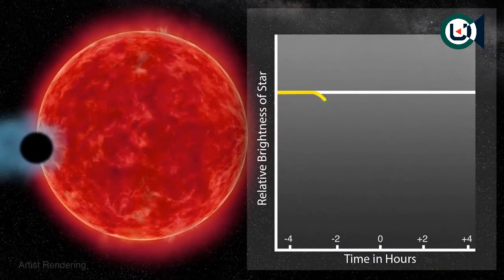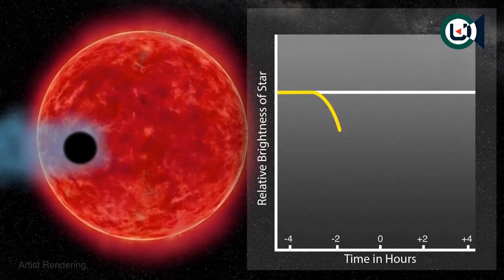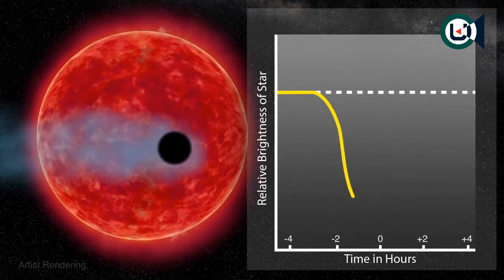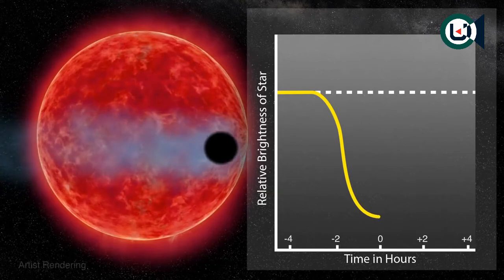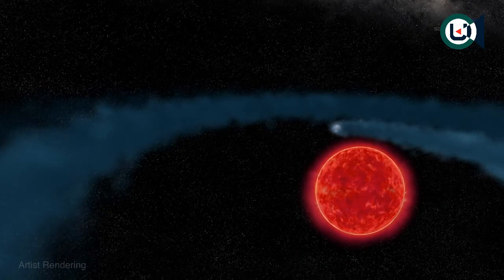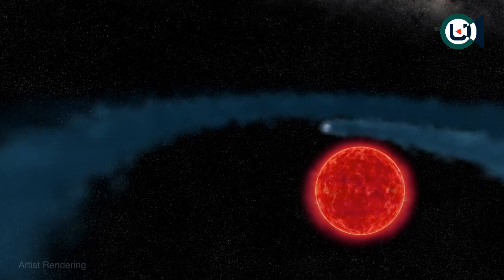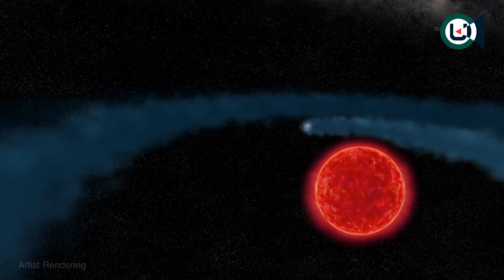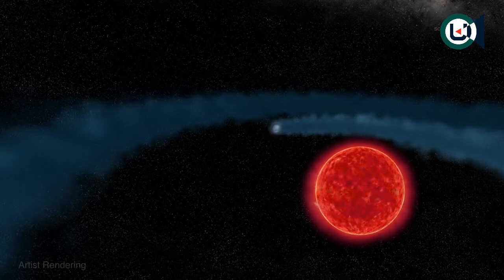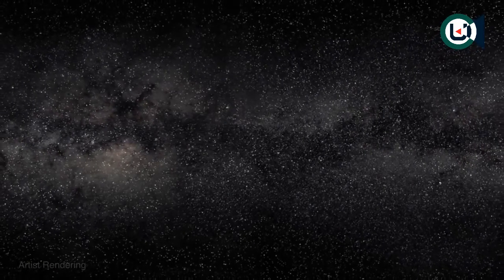Finding a cloud around GJ 436 b required Hubble's ultraviolet vision. Earth's atmosphere blocks most ultraviolet light, so only a space telescope like Hubble could make the crucial observations. You would not see the behemoth in visible wavelengths because it is optically transparent, but it is opaque to UV rays. When you turn the ultraviolet eye of Hubble onto the system, the planet turns into a monstrous thing.